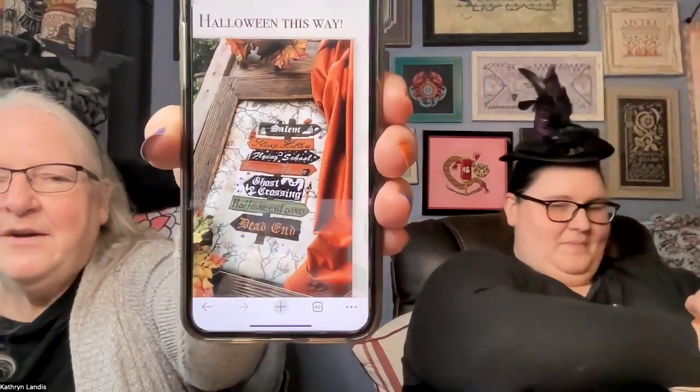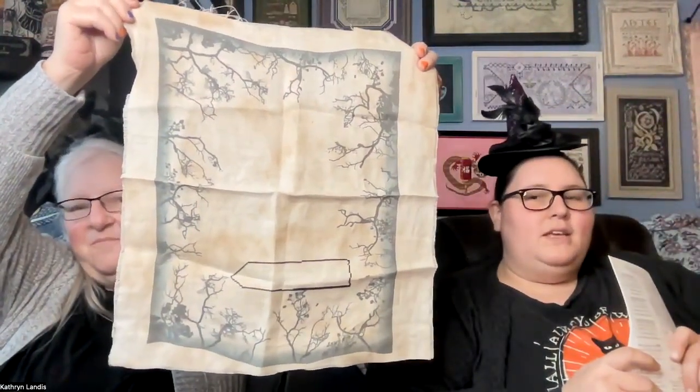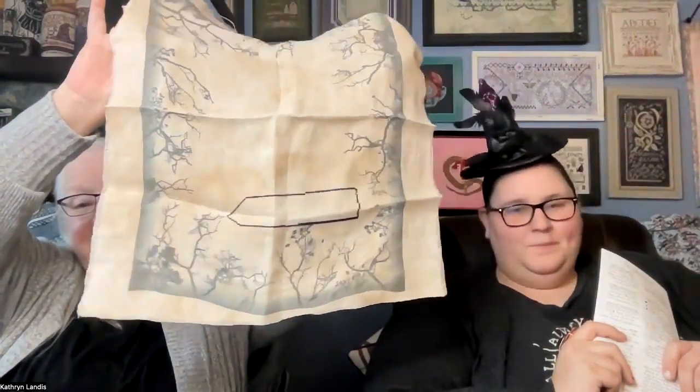My next one is Halloween This Way by the Primitive Hare. Katie had started this and then I took it, but I decided I was stitching on the wrong thread so I started over. In the process I found out it was a good thing I did, because I wouldn't have had enough room — I had turned it the wrong direction. The Primitive Hare's fabric does have a direction if you look really closely at her cover images. I started over and got the first sign in at the bottom, which was exciting. It's in a cute sleeve with ghosts all over it.